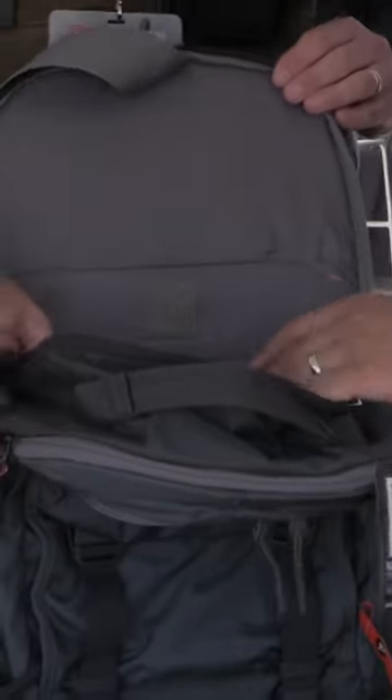And for the EDC daily stuff, you could put a laptop, a tablet — it's padded. You could put a jacket, whatever it might be. And yeah, it looks like it's a pretty versatile compartment.